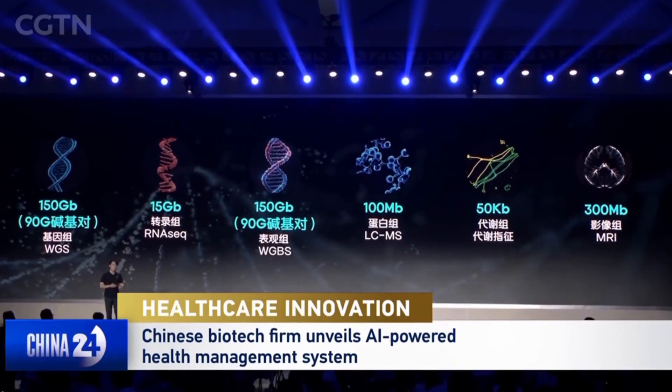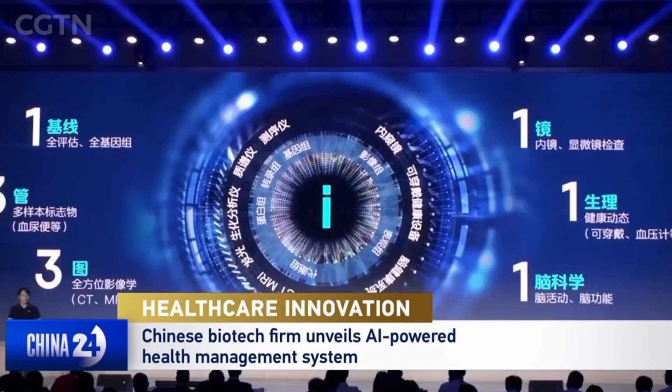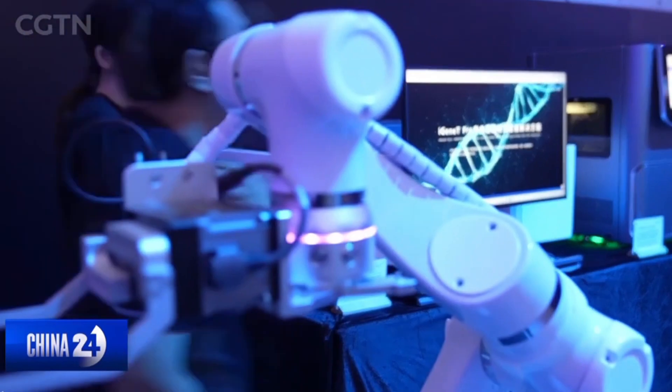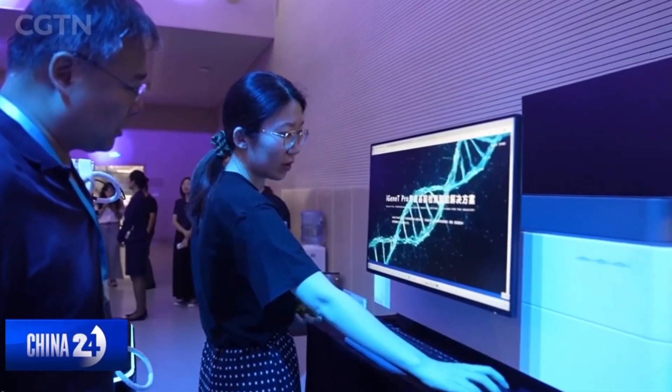China's leading life science company BGI Group released its multi-omics precision health management system on September 9th, a new tool designed to use AI and big data to improve public health.